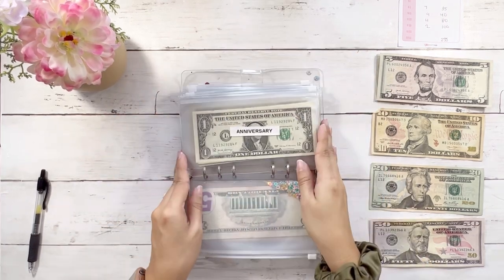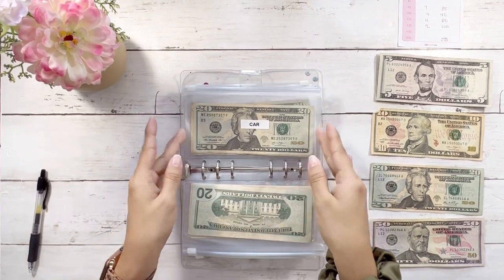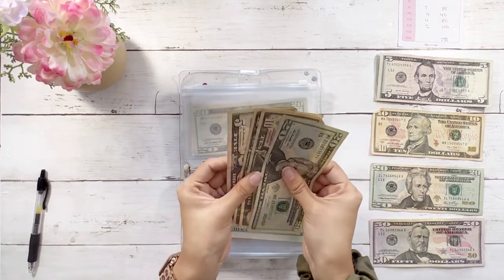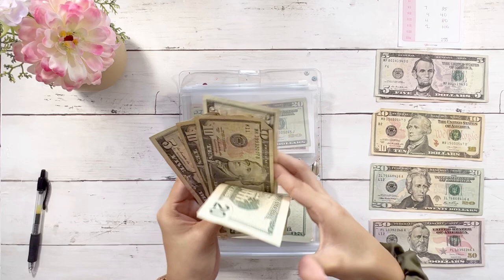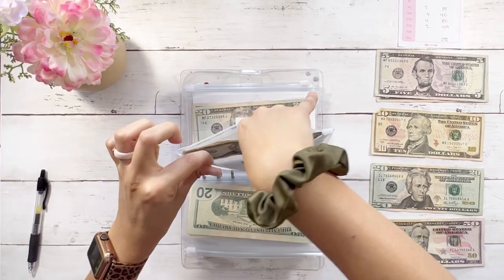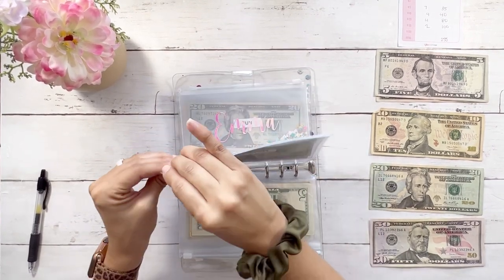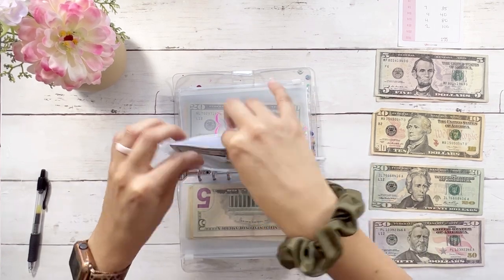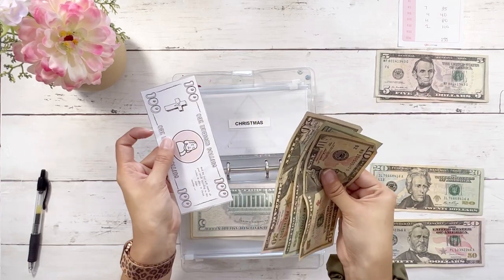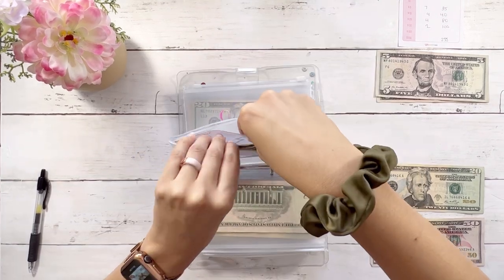Essentials isn't getting anything this time. Car is getting $5 — so car now has $50. I actually need to schedule an oil change, though I'm not sure how much it costs.